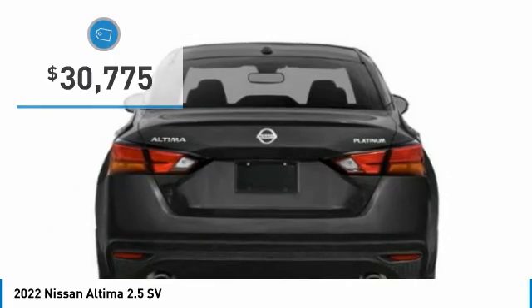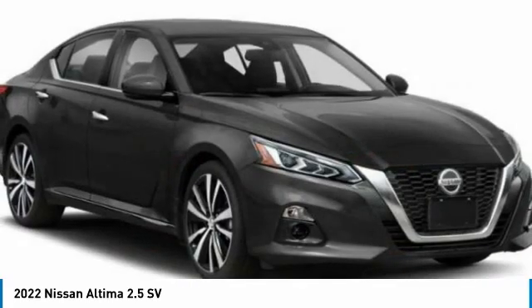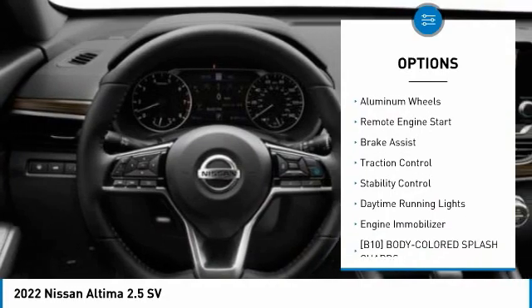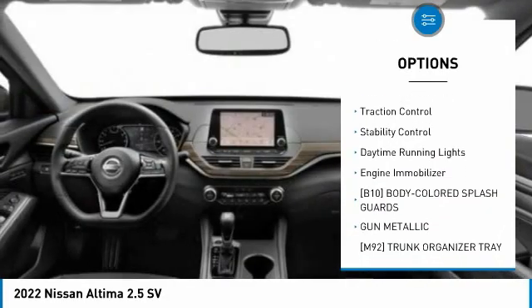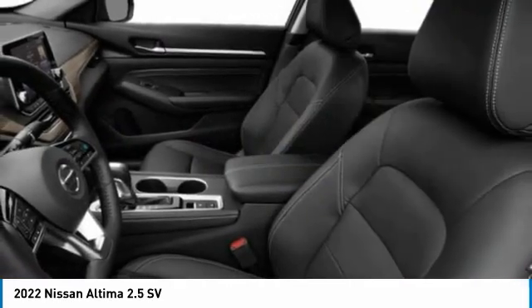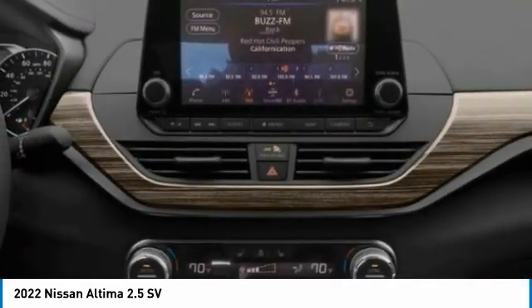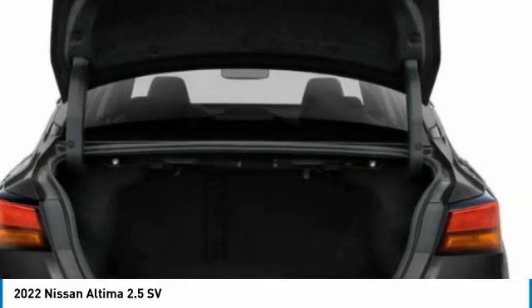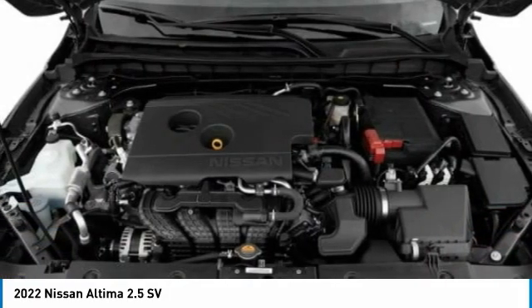Here are some of this vehicle's great options: tire pressure monitor, blind spot monitor, all-wheel drive, aluminum wheels, remote engine start, brake assist, traction control, stability control, daytime running lights, engine immobilizer. This beauty will make even your house keys jealous. Drive it today.